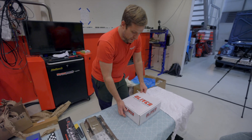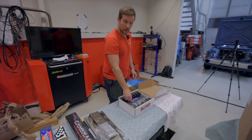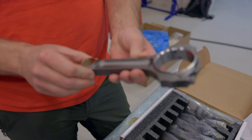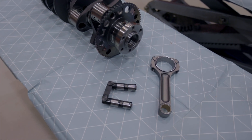We got ourselves the new conrod kit — we went with Oliver Racing I-beam rods. We've heard lots of good stuff about these. Very nice pieces; really looking forward to doing the assembly and machine work and having everything smooth and nice.